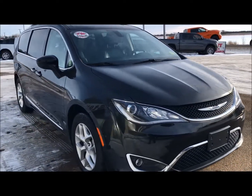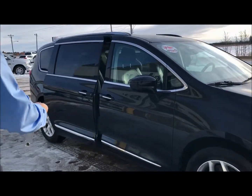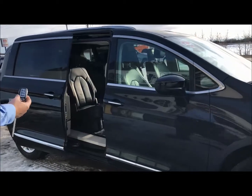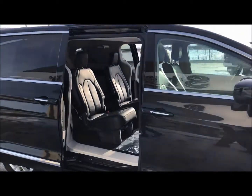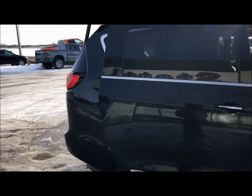A nice thing about this Chrysler Pacifica is it's got the power sliding doors, the power liftgate, remote start, and keyless entry. You can see how it's just opening up nicely there.